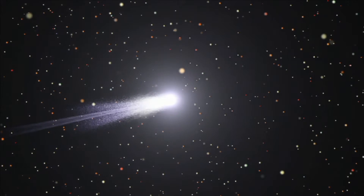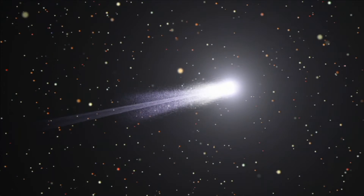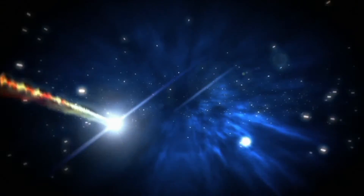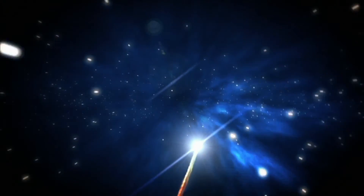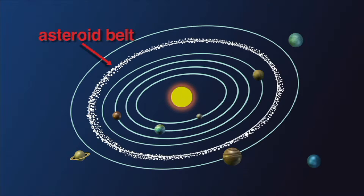A comet is easily distinguished from asteroids because of its distinctive coma and tails. Also, comets live in the farthest corners of the solar system, while asteroids live in the asteroid belt between Mars and Jupiter.